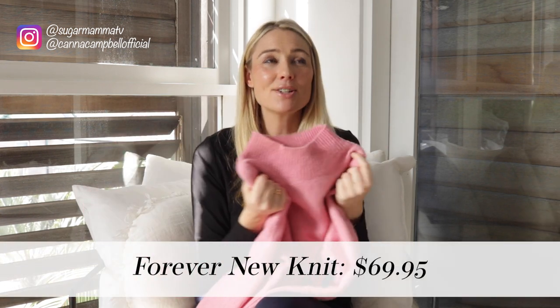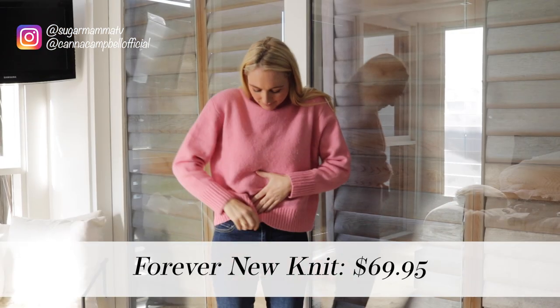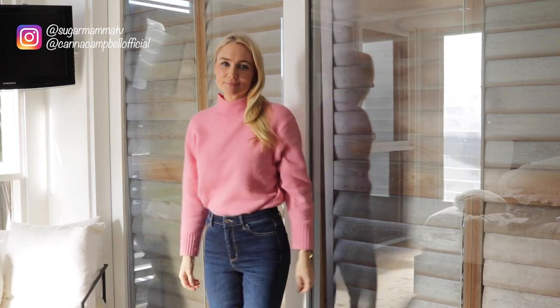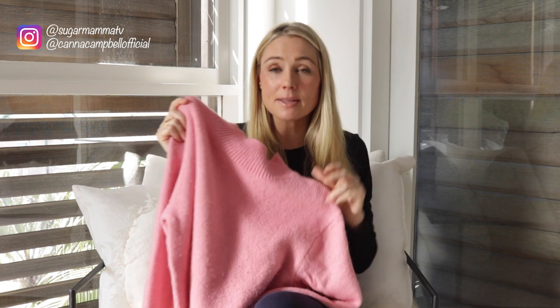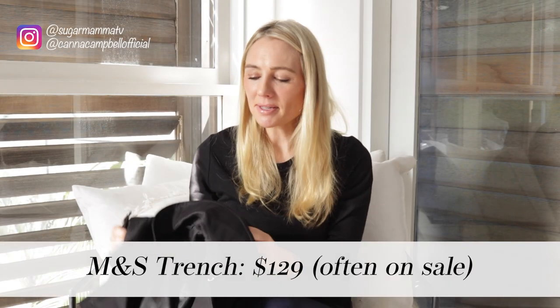Number five is my Forever New jumper. I usually wear lots of neutrals in winter, but this year I wanted to incorporate more color to keep the winter blues away. This is the perfect shade of pink — not too cold, not too hot — and it's so soft, warm, and fluffy. It's on sale for $69.95. I recommend sizing down. It goes with black pants, all shades of denim, white, beige — incredibly versatile.